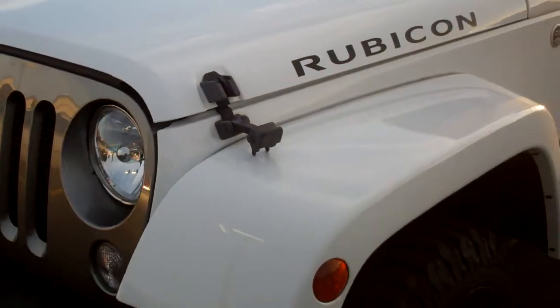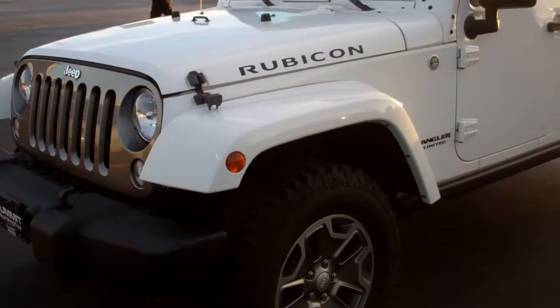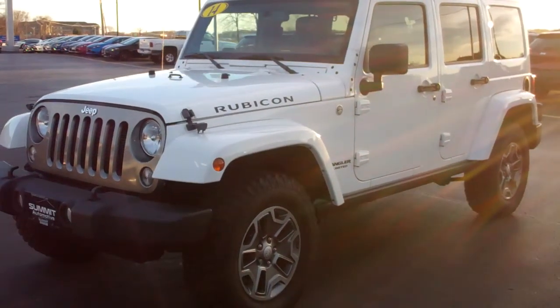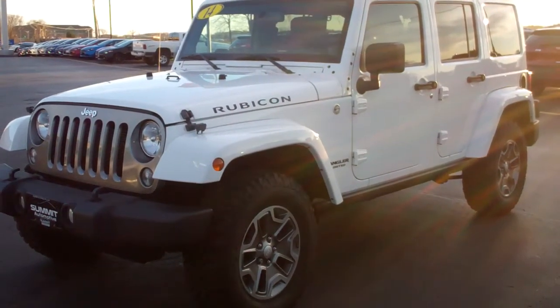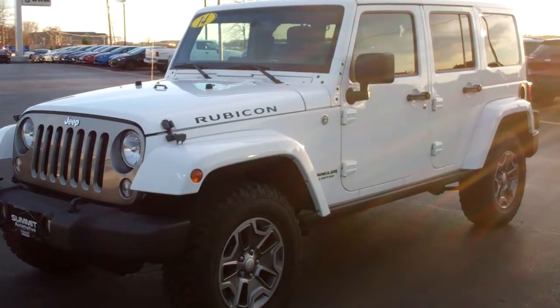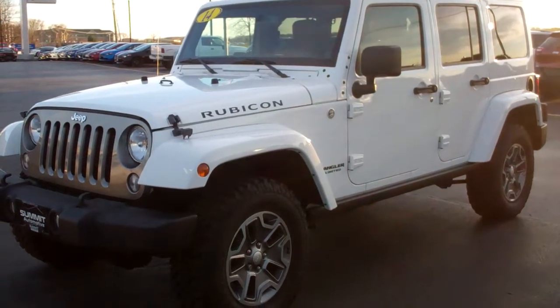To see more pictures of this Jeep or one of our other 190 cars, trucks and SUVs on the lot, go to www.summitautomotive.com. Or check out one of our brand new Dodge, Jeep, Ram and Chrysler vehicles at www.summitautomotive.com.